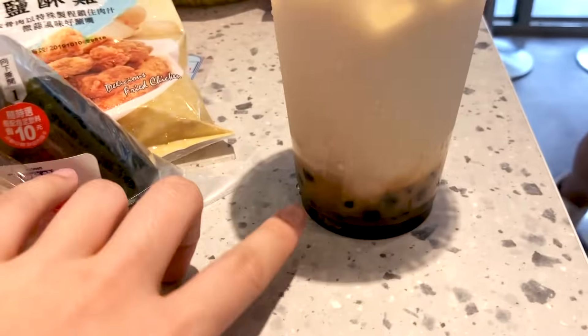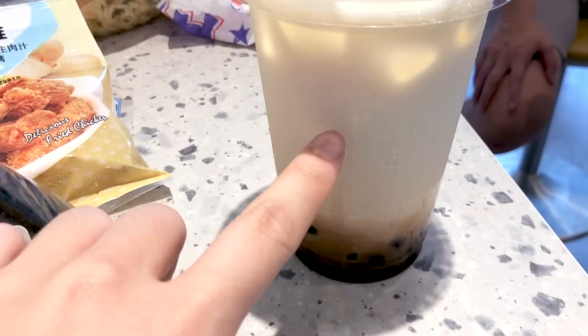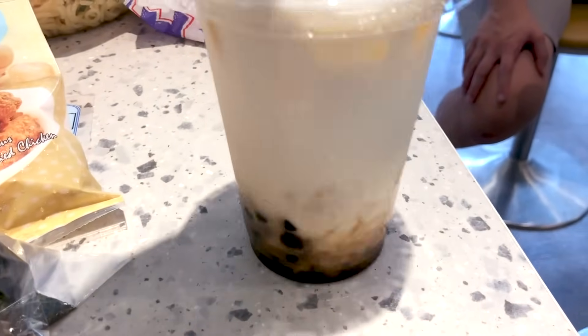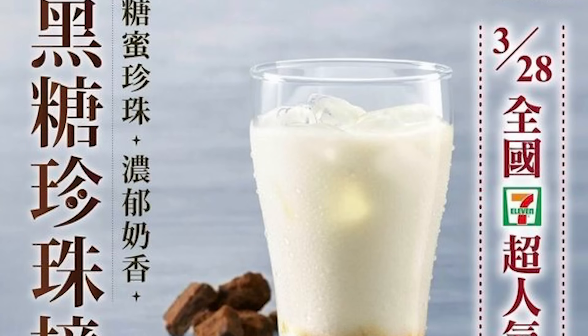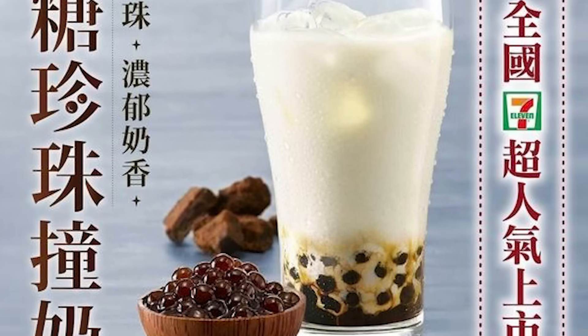I'm going to start off with the bubble tea. You can see the layer of boba here, and then there's milk, so we're gonna mix that together. It looks pretty legit! This is actually not milk tea — it's a brown sugar milk drink, which is also really good, just a little on the sweeter side. I think they did pretty good, even though in Taipei I'd probably go buy this drink somewhere else.